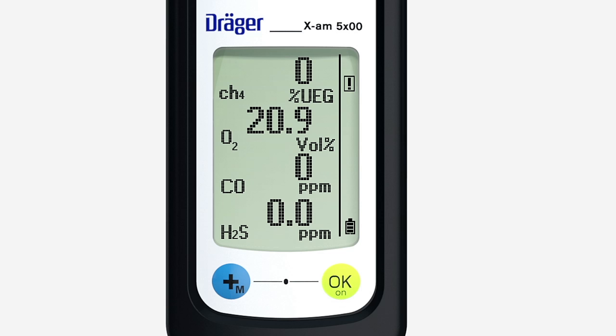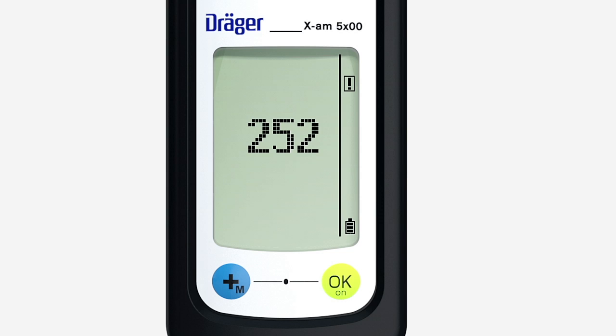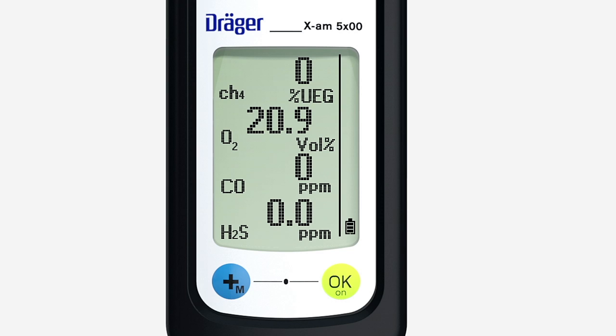The exclamation mark on the right in the display refers to a notice. Press the OK button for 3 seconds. An information code is shown on the display. The list of information codes can be found in the technical manual, which is provided on the product page on the web at www.dreger.com. Press the OK button once again to display any additional notice codes. To abort, press the plus key to return the device to measuring mode.